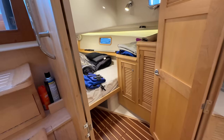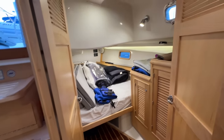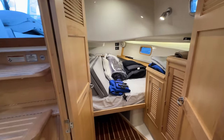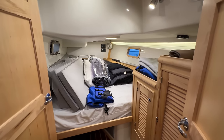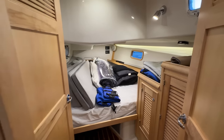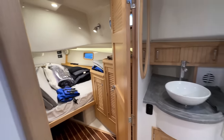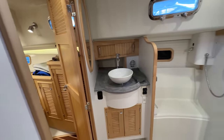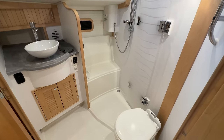Moving to the aft cabin — a hanging locker and cabinet, as well as shelf storage. There are the cockpit cushions as well as the eyes and glass enclosure. And coming around, the second head — very clean look with that off-white IGU and headliner.